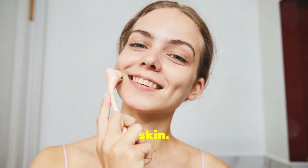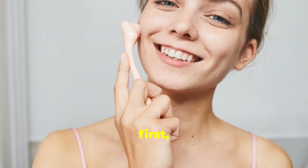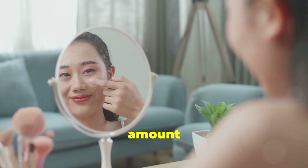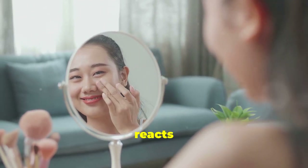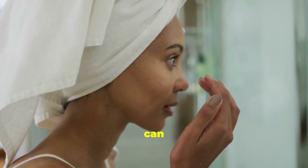Think of it like a first date for your skin — you wouldn't jump into a relationship without getting to know the person first, right? The same goes for your skincare. Apply a small amount of product to a discreet area, like behind your ear or on your inner arm. This way, you can monitor how your skin reacts without risking a full-blown breakout or irritation. It's a small step that can make a big difference.